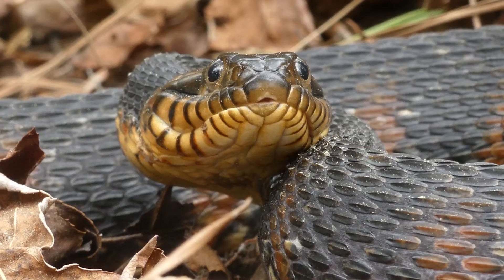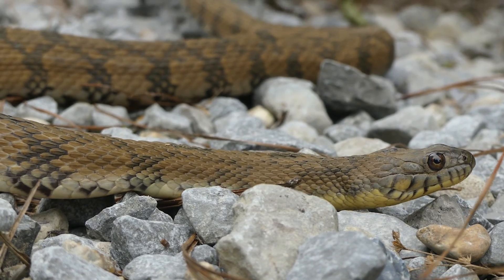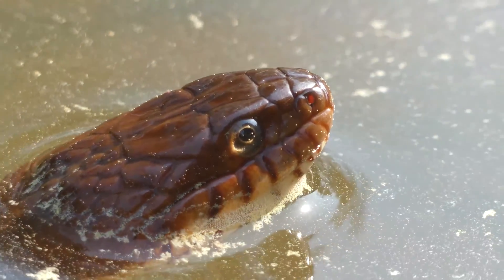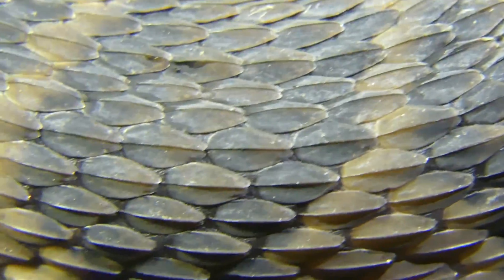The southeastern U.S. is a hotspot of water snake biodiversity, with around a dozen snakes in the Nerodia genus calling this part of the country their home. All Nerodia are similar in that they are associated with aquatic systems and are all large-bodied snakes with highly keeled scales, which makes them pretty distinctive compared to most other colubrids.